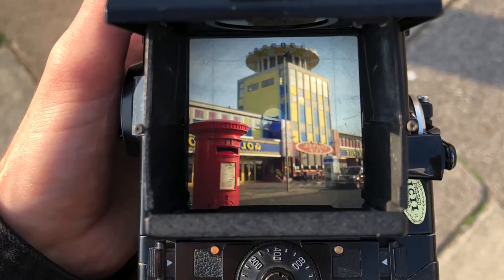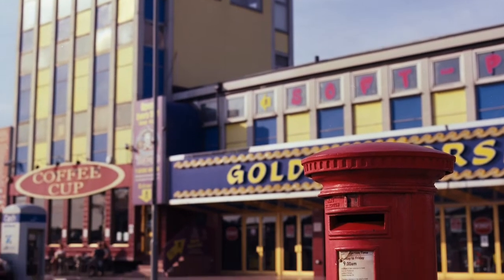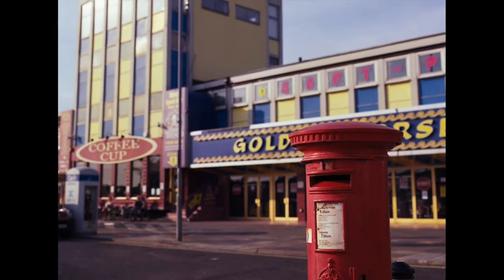Whenever I shoot medium format I always try to get what I'd call a centerpiece image. For me, this image is just that — I really like the contrast between the tower and the post box, and the tower itself. I like it a lot.